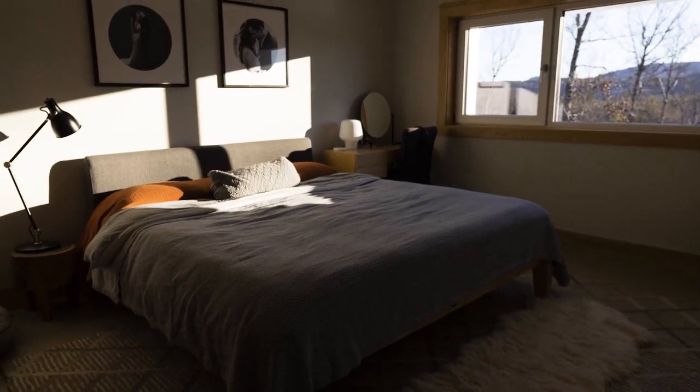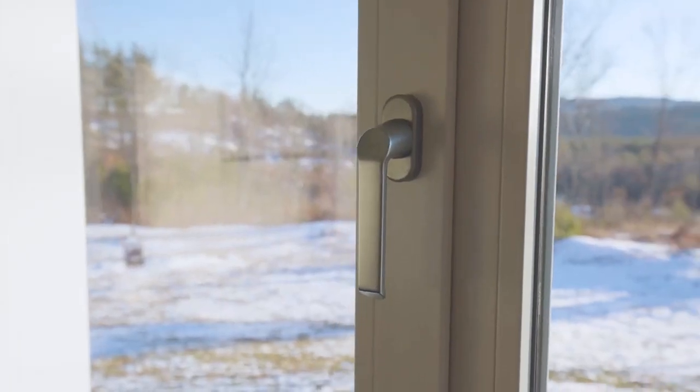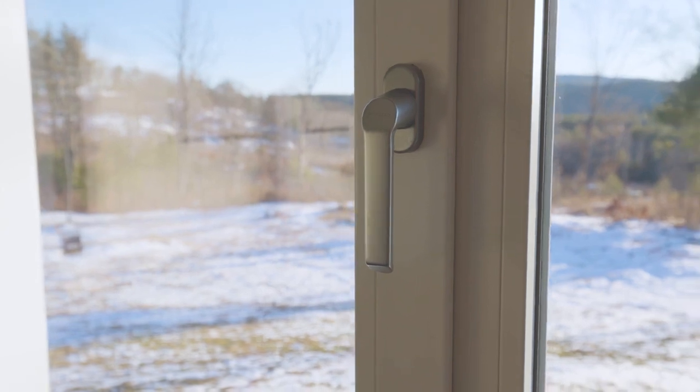Their large overhangs prevent that summer sun from coming in, so the summer sun will only come in a couple of feet, whereas the winter sun comes all the way to the opposite wall of this house.